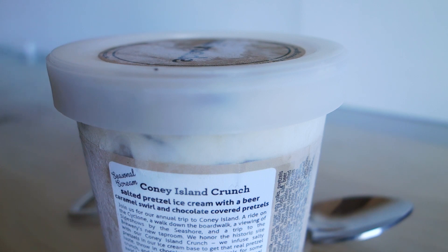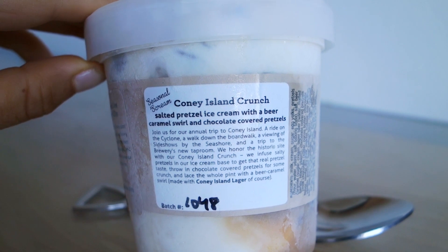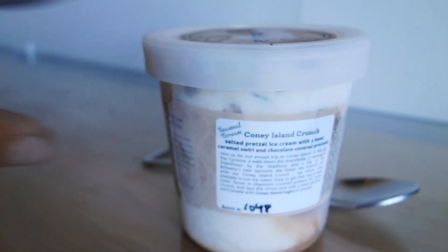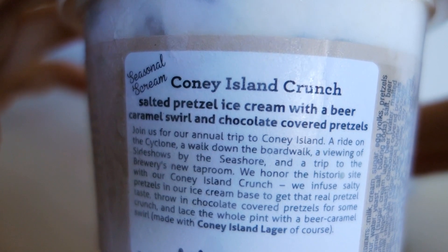I'm lucky I'm in New York and can just get it, but for everyone else in the US you have to order online. They started selling their pints in New York and a few shops around Brooklyn — one in Williamsburg and three others — so I hope they expand. This is the 1048th pint of Coney Island Crunch, which is pretty cool, and you can see it's really a small shop. Throughout the whole month of August they've only produced maybe 1,100 pints.